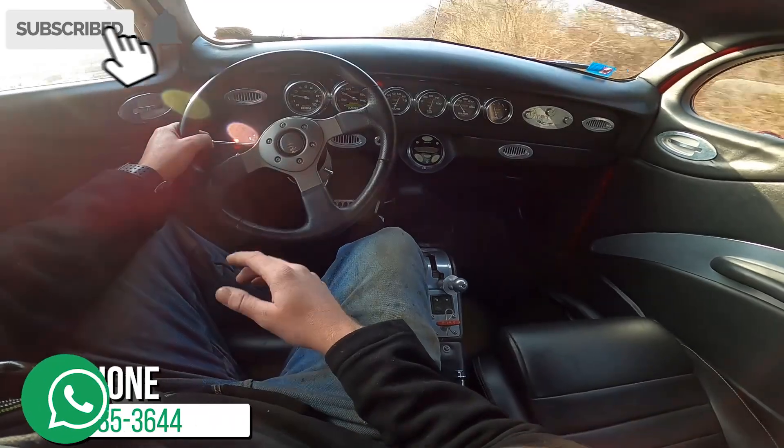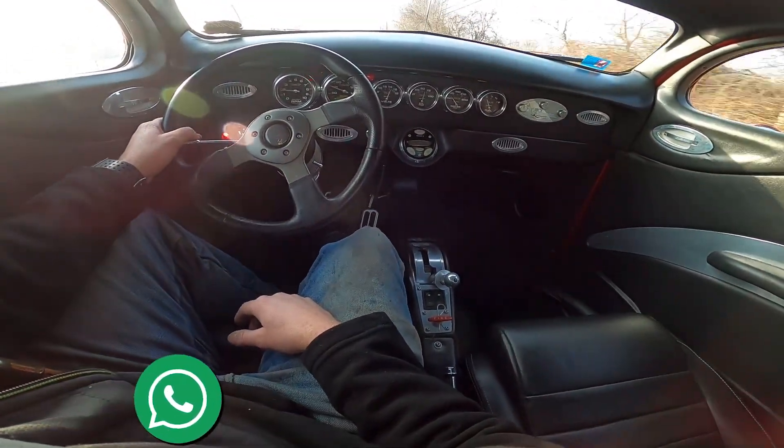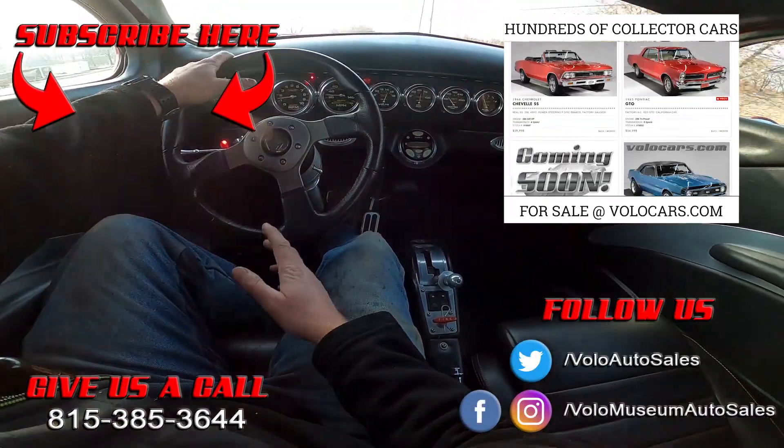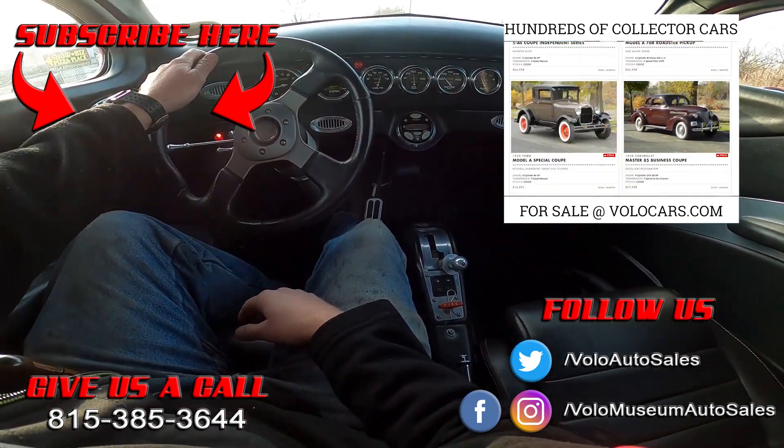I really hope you enjoyed it. Click subscribe on the YouTube channel, turn on those notifications, and now's the time to head on over to the website — volocars.com — check out the pictures, the write-up, and then give our sales department a call. As always, I appreciate you.